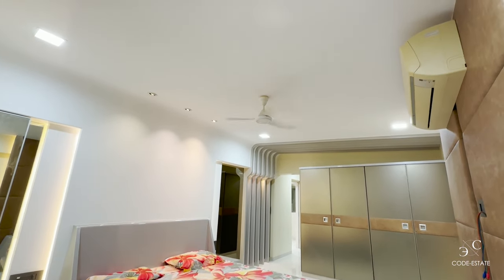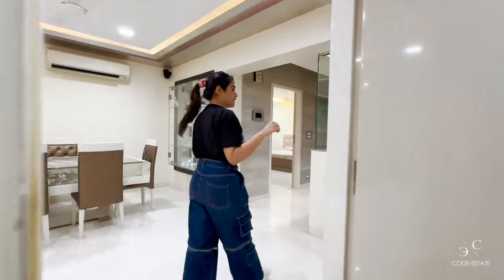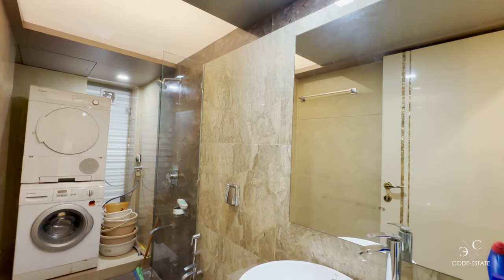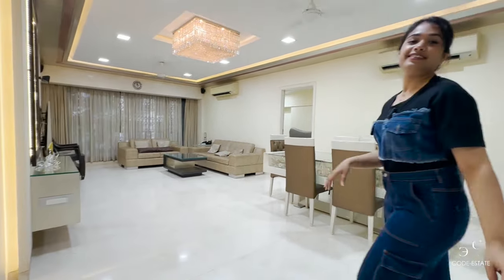Everything in this house is made with good quality materials, with windows on both sides for cross ventilation. Now let me show you the fourth bathroom of this three-bedroom apartment. This is a fourth bathroom for utility purposes — you can keep your washing machine and dryer here. There's a WC and a sink, so when you dine you can wash your hands conveniently.